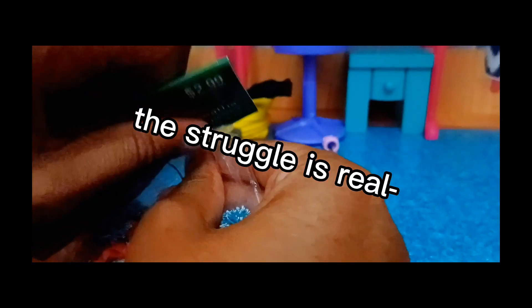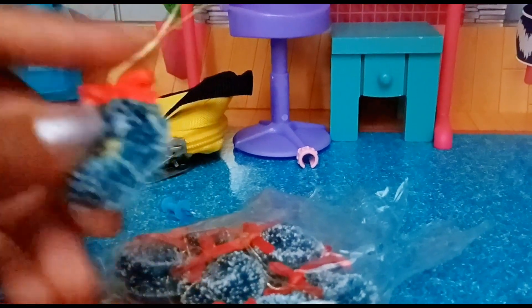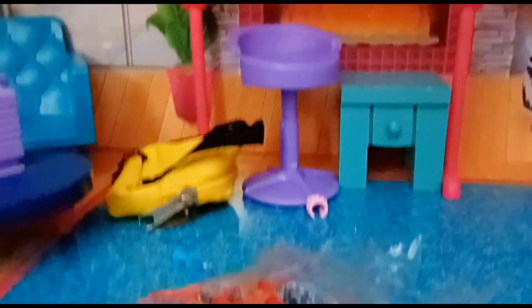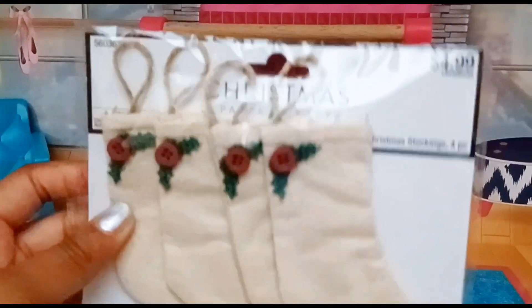Look at this — it's a little blue one. These are so cute, I don't even know what to do with them, but we'll figure out a place for this. I'm so excited because these are miniature stockings!